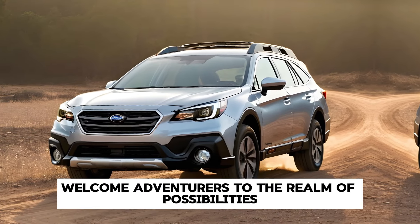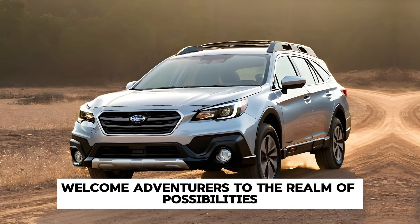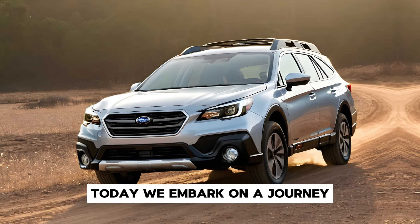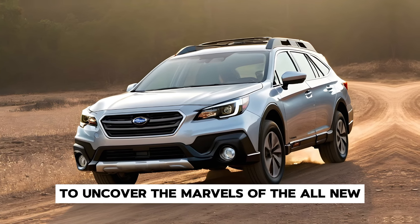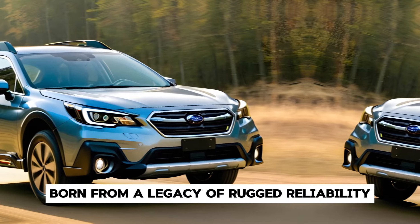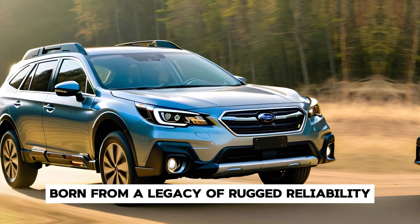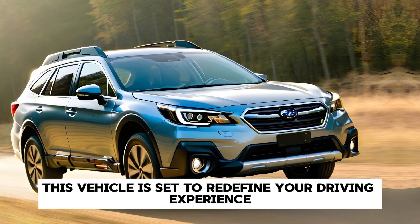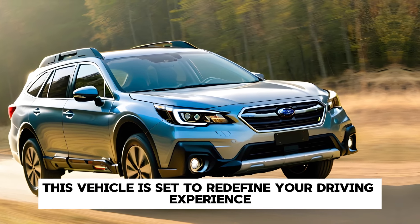Welcome, adventurers, to the realm of possibilities, where innovation meets exploration. Today, we embark on a journey to uncover the marvels of the all-new 2025 Subaru Outback. Born from a legacy of rugged reliability and crafted with cutting-edge technology, this vehicle is set to redefine your driving experience.